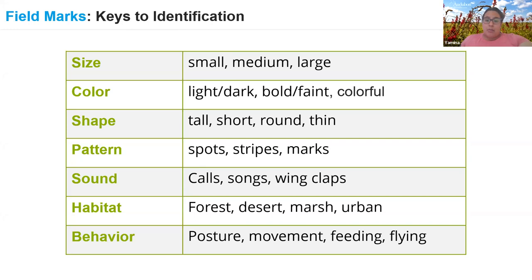Habitat helps identify birds — where did you see it? Is it in the forest, desert, marsh, or urban area? You can be even more specific: what type of forest, are the trees mostly deciduous or coniferous? Is it freshwater or saltwater? All of these things help you narrow it down.